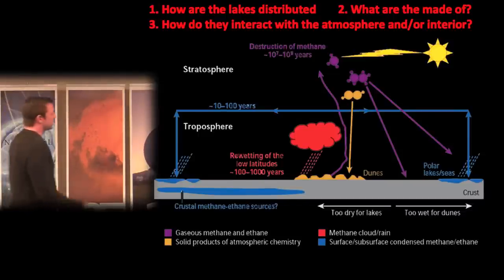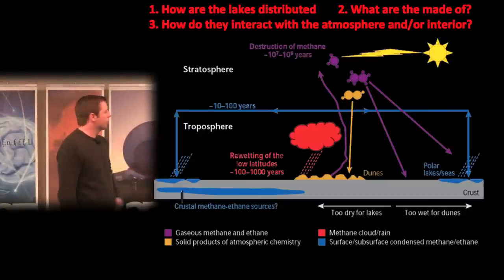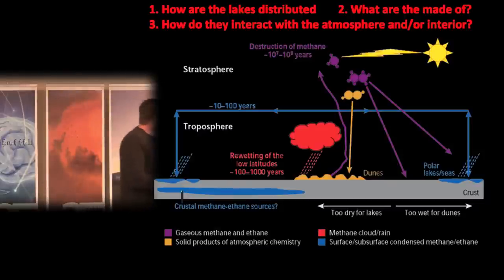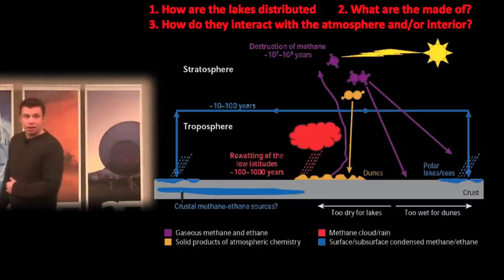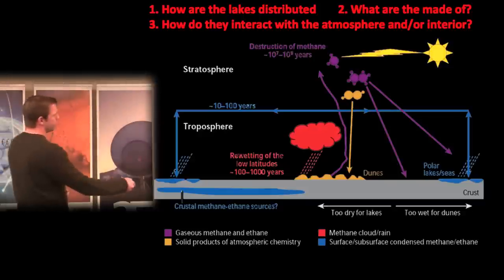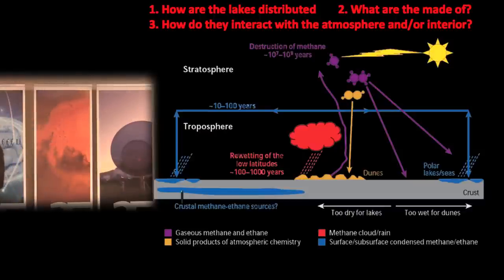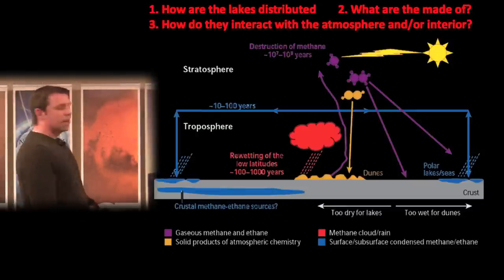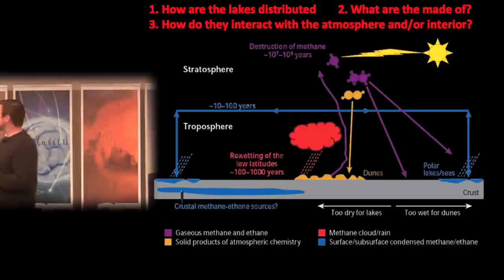This talk is about the lakes. In Titan's methane cycle, methane is destroyed in the upper atmosphere on timescales of about 26 million years. The radicals created form ethane, which collects in the polar lakes and seas and potentially crustal sources as a liquid. Other particles like acetylene and higher-order solid hydrocarbons likely form the dune particles and drape the surface. The equatorial region is too dry for lakes, while the polar regions are perhaps too wet for dunes. To understand how the lakes fit into the methane cycle, we ask: how are they distributed, what are they made of, and how do they interact with the atmosphere and interior?